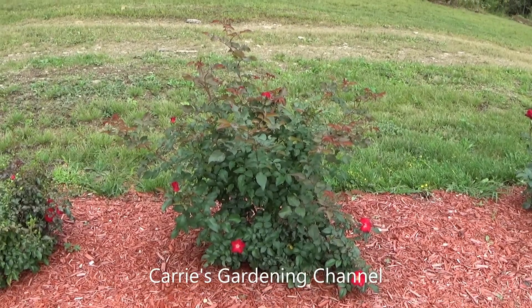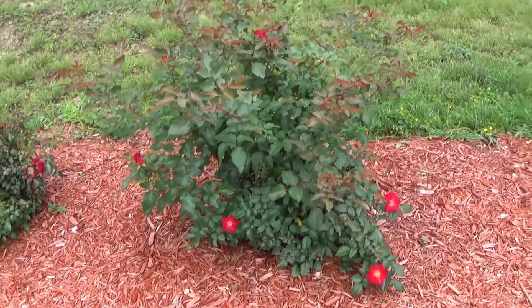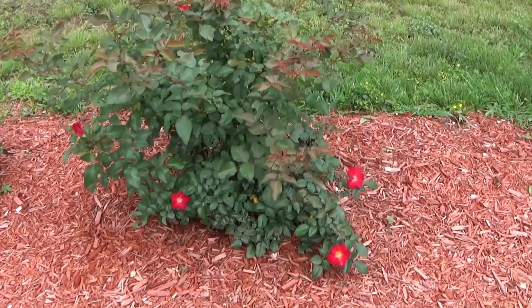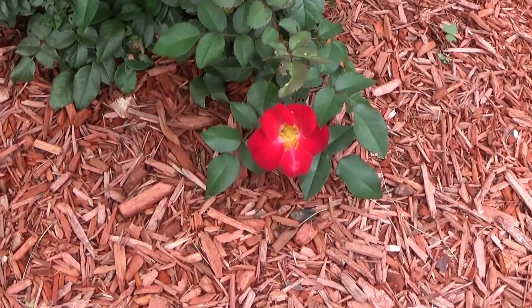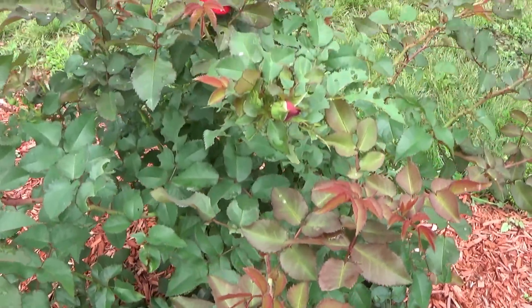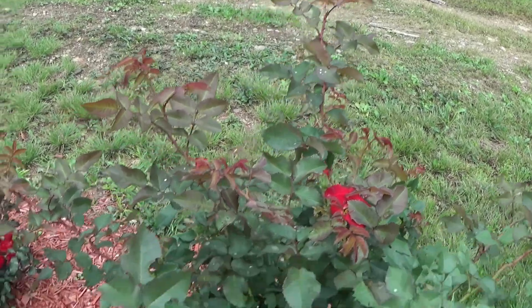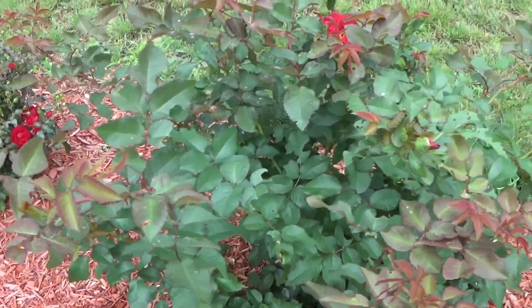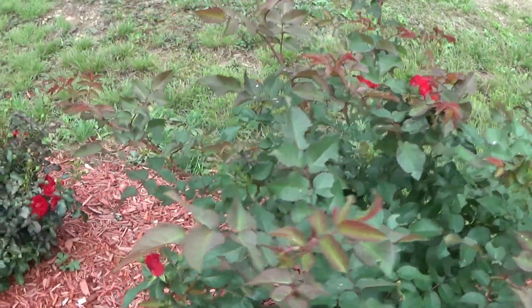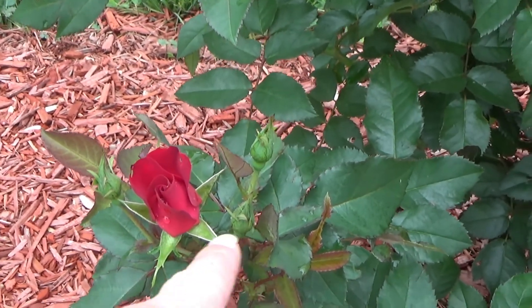And this one here is Screaming Neon — another Easy Elegance rose. This was nowhere near this big when we first planted it; this thing grew quite a lot. This one here is a single bloom — you can see the pretty blooms on it. It has a lot of blooms coming on it, lots of new growth, and it seems to be a very fast growing variety. You can see down here this one is just starting to open and it has the other blooms over there.